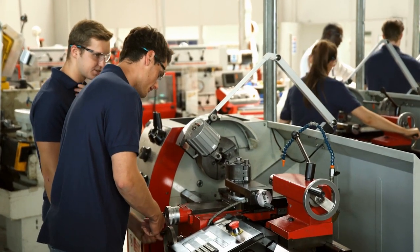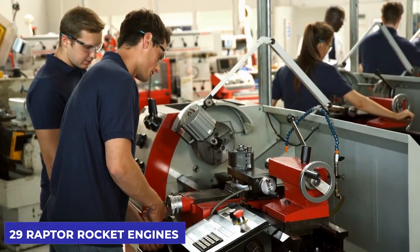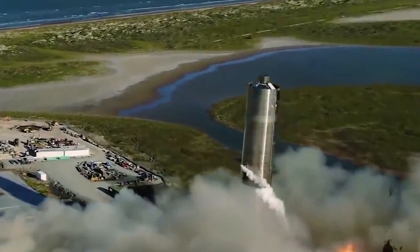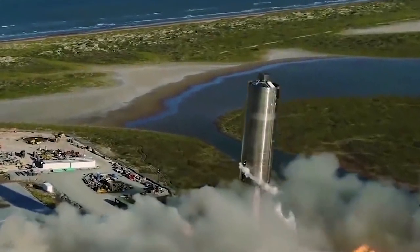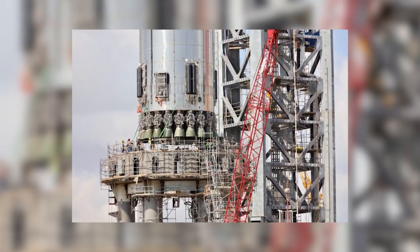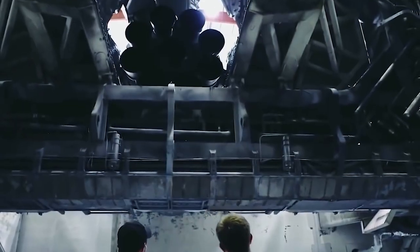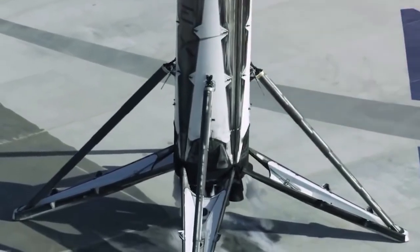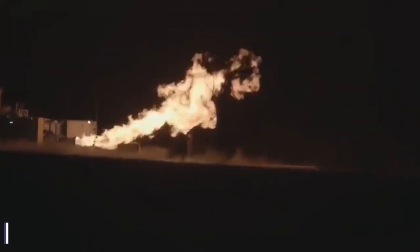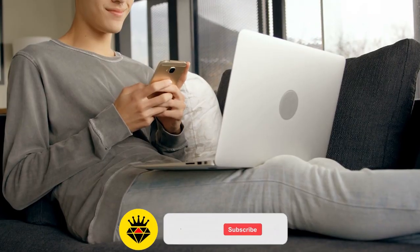Engineers at SpaceX's facility near Boca Chica Beach attached 29 Raptor rocket engines to the rocket. Three of the Raptor engines can lift the Falcon 9 from the ground into the sky, but 29 of these engines were added to the Booster 4 rocket, each with intricate plumbing lines and connections. These are the number of engines that Super Heavy will fly with for initial flight testing. However, it is expected that the ultimate configuration would have up to 33 engines.